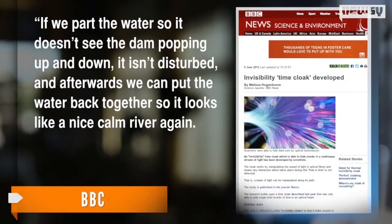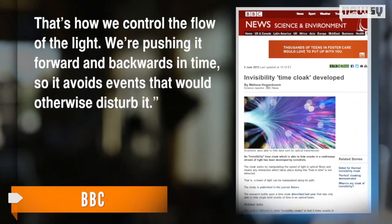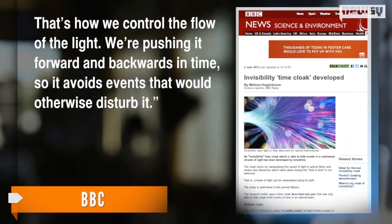Another researcher talked to the BBC and said to think about it in terms of a flowing river. Basically, it's like taking a region of a river and diverting it to create holes where there isn't any water, like a dam. If we part the water so it doesn't see the dam, popping it up and down, it isn't disturbed, and afterwards we can put the water back together so it looks like a nice calm river again. That's how we control the flow of the light — we're pushing it forward and backward in time so it avoids events that would otherwise disturb it.